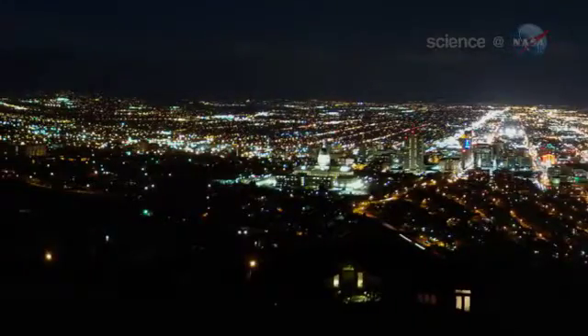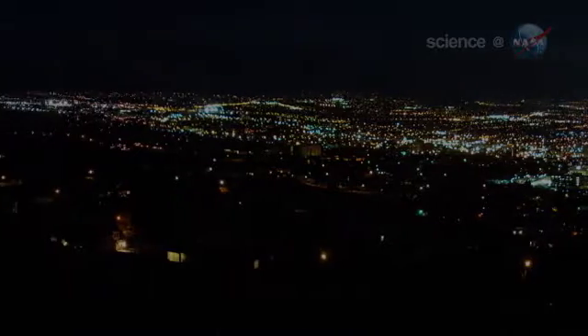For best results, get away from city lights, dress warmly, spread a comfortable blanket on the ground, and lie back so you have a good view of the entire sky.